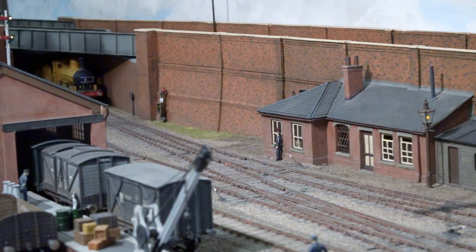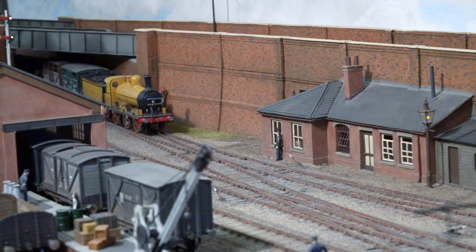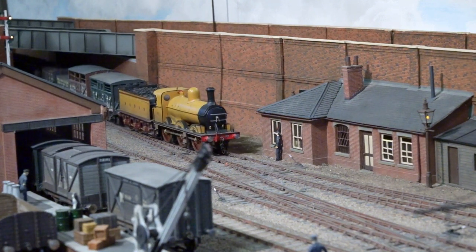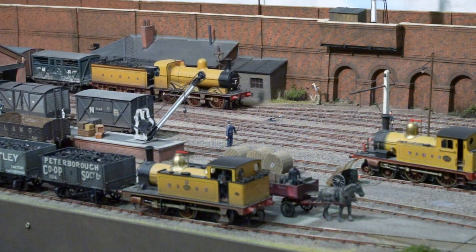And here is a resplendent Midland and Great Northern Railway goods loco hauling its freight into the lower yard. Let's take a few moments to reflect on the heyday of British steam through this superb layout built by Peter Thompson and his team.